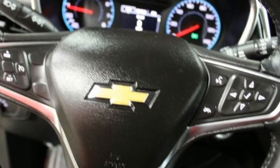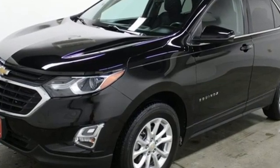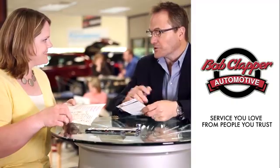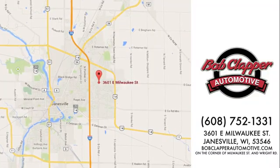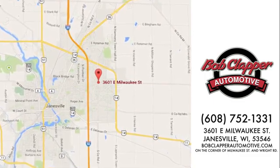There's more than a century of ingenuity and significance in every Chevy. Experience it for yourself today. Bob Clapper Automotive — service you love from people you trust. Call, click, or stop in for a test drive today. We're conveniently located at 3601 East Milwaukee Street in Janesville, Wisconsin.